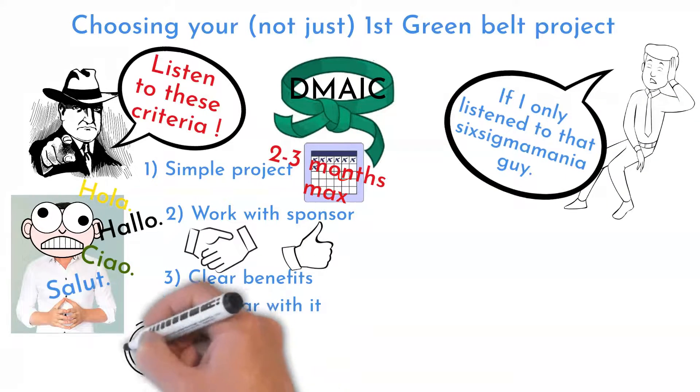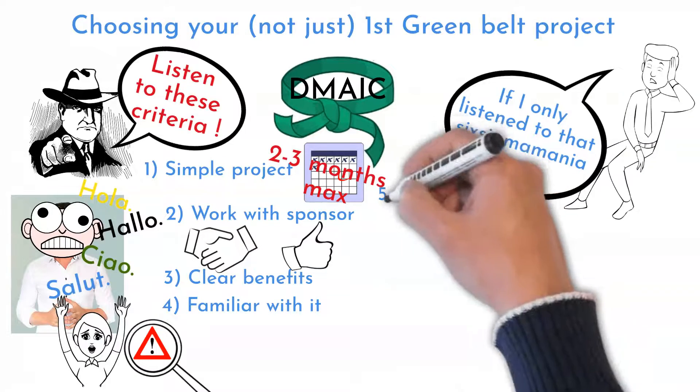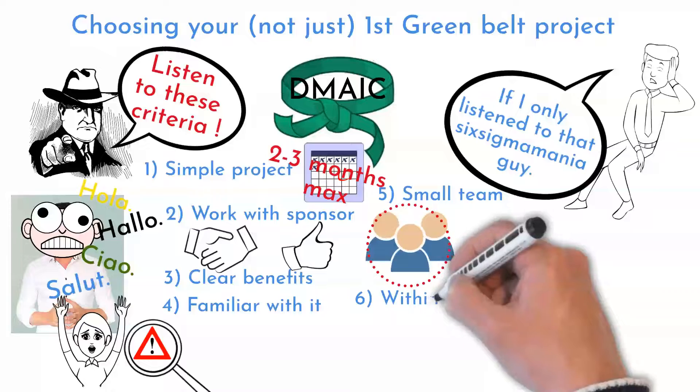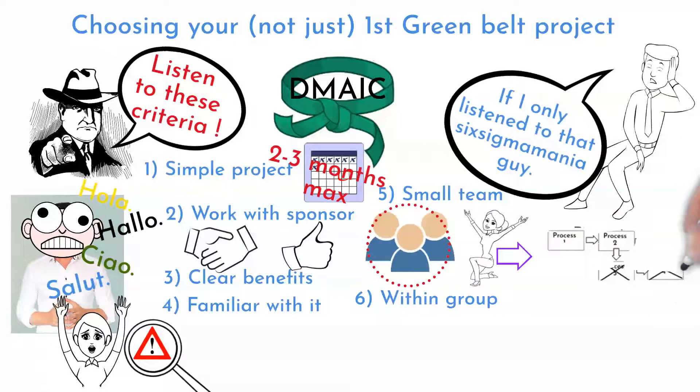The next criteria for project choosing is that you are familiar with the problem you attempt to address. Do your project with a team of 3 to 4 members, within your working group, without other departments' involvement. Select a problem or process portion you can influence within your group.